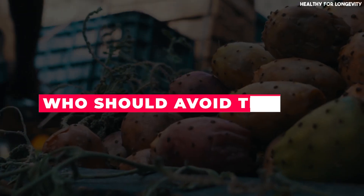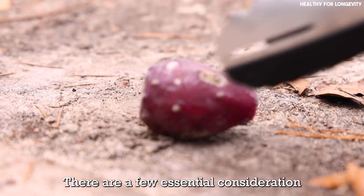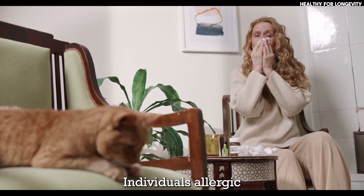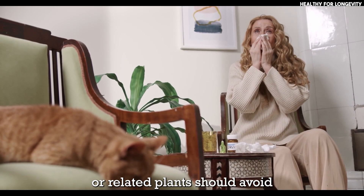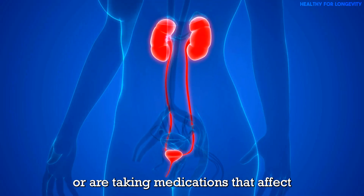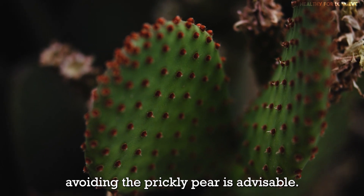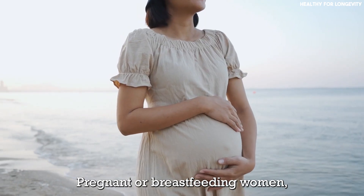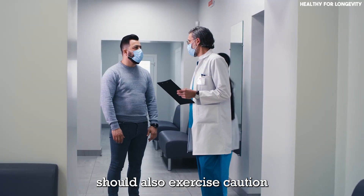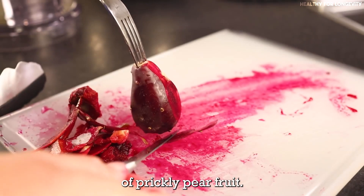Who should avoid this fruit? Even though this fruit offers endless benefits, there are a few essential considerations. Individuals allergic to cactus fruits or related plants should avoid consuming prickly pear. If you have kidney problems or are taking medications that affect potassium levels, avoiding prickly pear is advisable. Pregnant or breastfeeding women and individuals about to undergo surgery should also exercise caution and consult a healthcare provider.